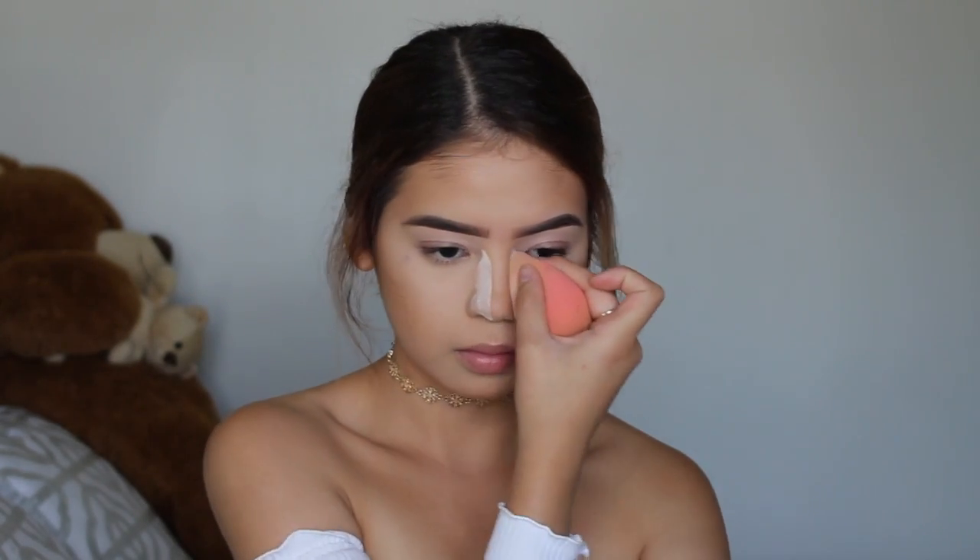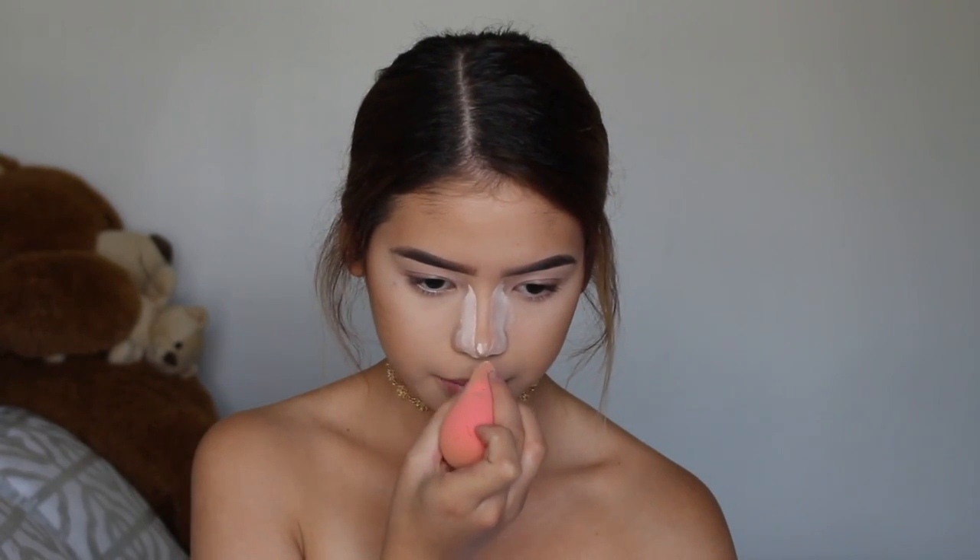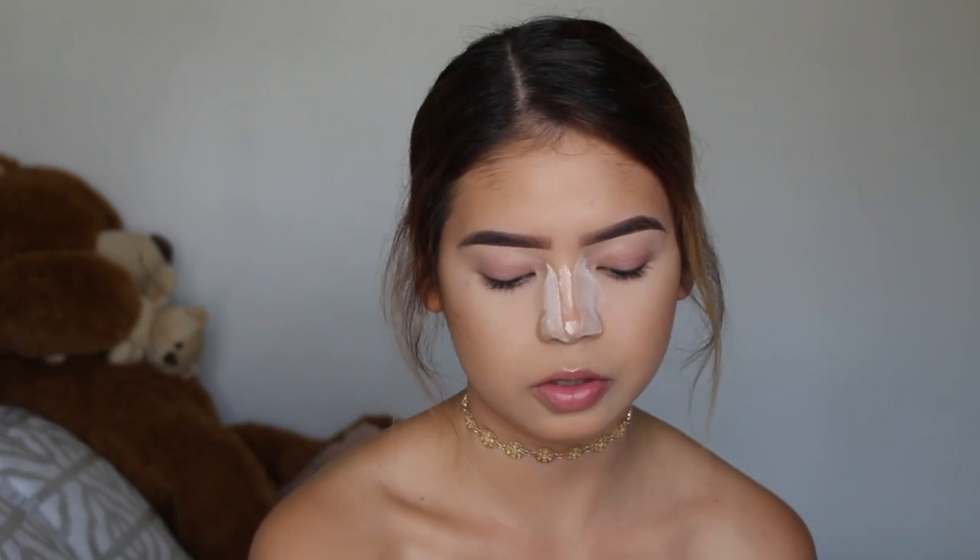And now to clean up my nose contour, I like baking it, but I'm not going to be using my RCMA powder for this. I'm actually going to be using the Airspun Loose Face Powder, and the reason why is because I feel like this powder is very mattifying, so when I use it I really don't get oily. Then I put a little dot on the tip of my nose and a line. That's pretty much how I clean up my nose contour, but it's not perfect — you guys do not have to follow these steps.